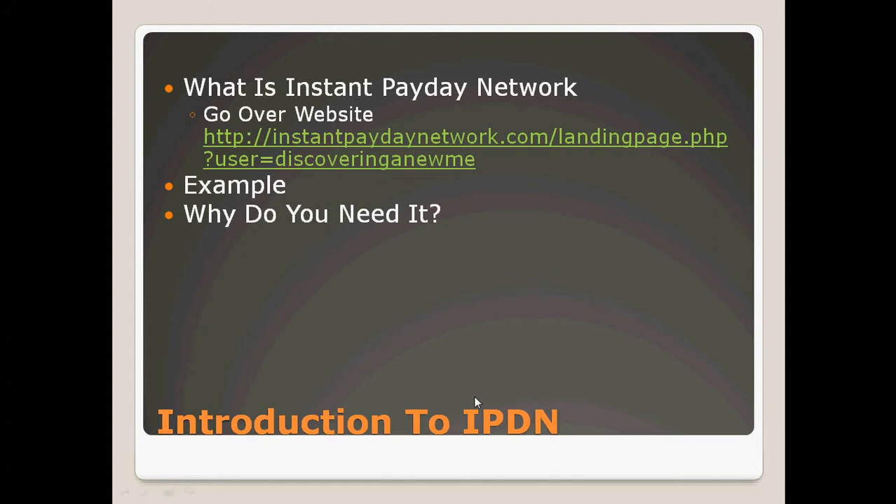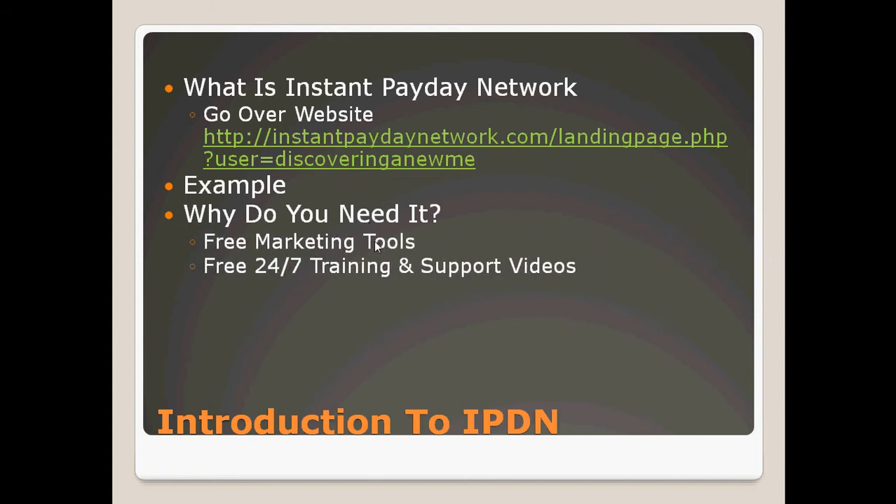It's obvious why you need Instant Payday Network. When you sign up, you're joining two separate websites from the same company that pay you different amounts when your referrals complete free trial offers. You need Instant Payday Network to host everything in one location so that your leads only have to click one link and be walked through the steps with the video. It's a free marketing tool Jeff Buchanan created for us, with 24/7 training and support videos all in your back office.